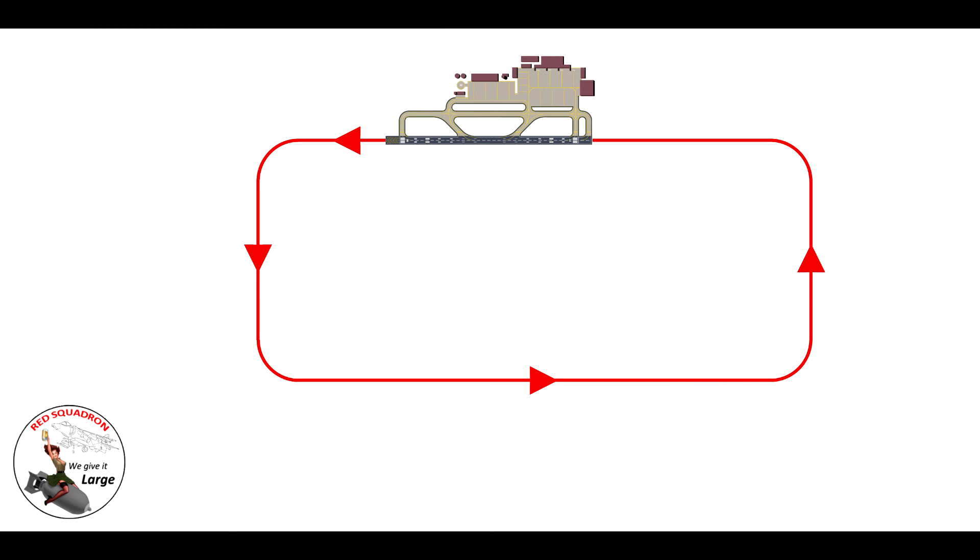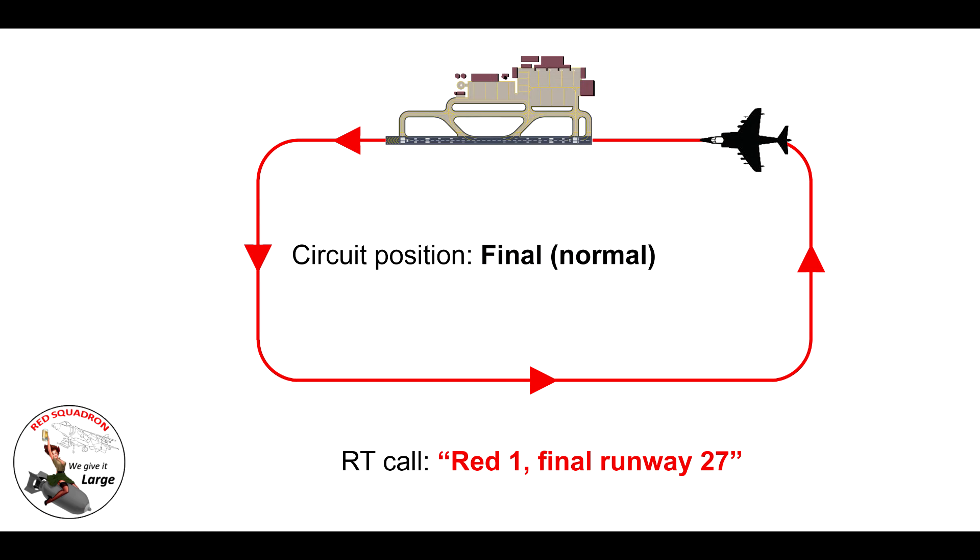Your next major call is when you're on final. Once you've completed the base leg and turned onto final, make the final call. The best way is to say 'Final, runway two seven' — that's a little reminder so everyone knows which runway you're coming in on. If someone says 'Final, runway zero nine' it's like — hang on, what's going on here?